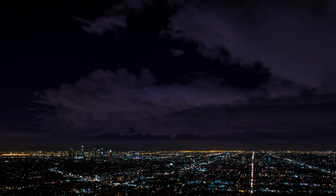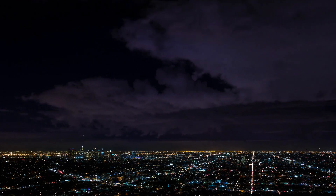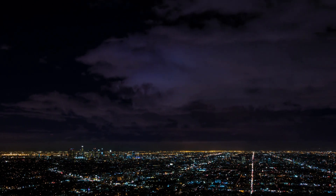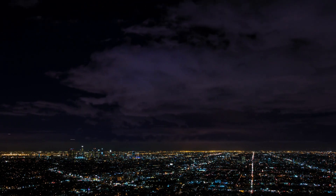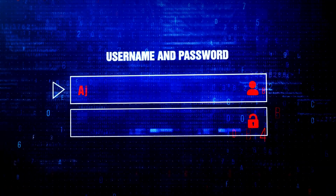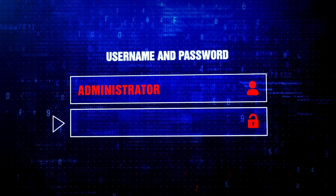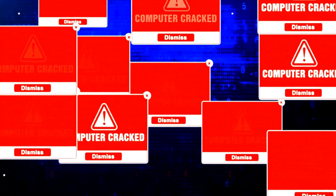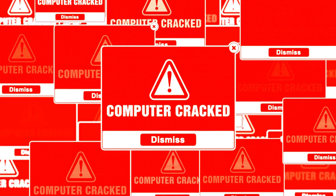Cloud computing has revolutionized the way we use technology, offering massive computing power at our fingertips. But this same power is now available to cybercriminals, making it easier than ever to crack passwords. With advanced tools and the power of the cloud, a hacker can attempt billions of password combinations in just a few seconds, breaking through even seemingly strong passwords.